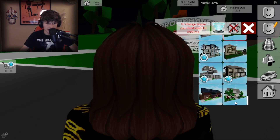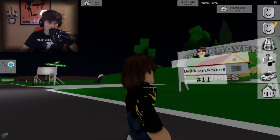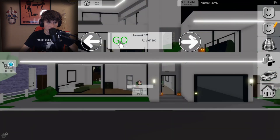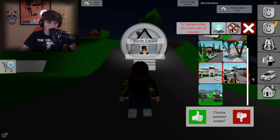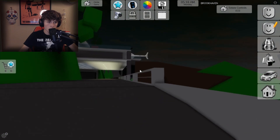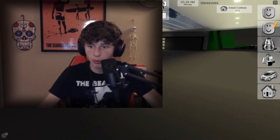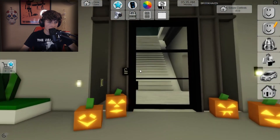That now definitely looks new. I'm just going to leave, exit that out, and find an estate. Let's get the north estate. That is new — we want to be surprised. Oh my god, look at this — this is a palace! Big Mason Adams has his own helicopter!